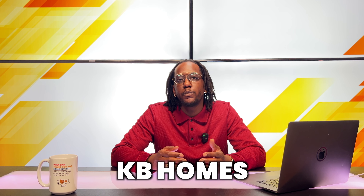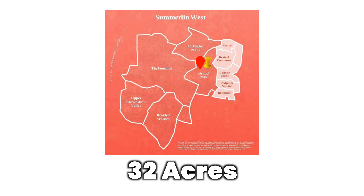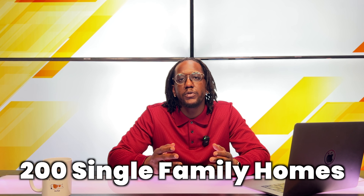Just recently, KB Homes purchased 32 acres of land in Summerlin West and planned to develop new homes. This land purchase cost KB Homes a total of $45 million. KB Homes plans to develop a new community called Alton, which is going to be a part of the Summerlin West Grand Park District. This community is going to feature 200 single-family homes and construction is expected to begin this winter. KB Homes has been actively building in Summerlin for the last 30 years, and right now the Summerlin Master Plan community is expected to be completed in 2044.